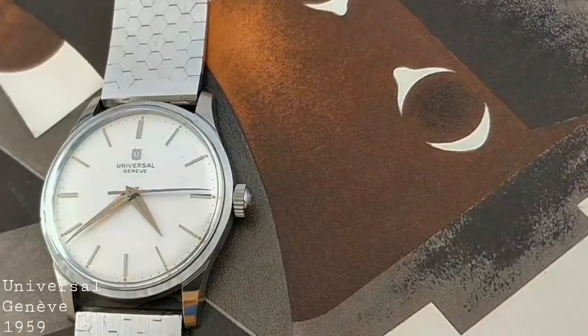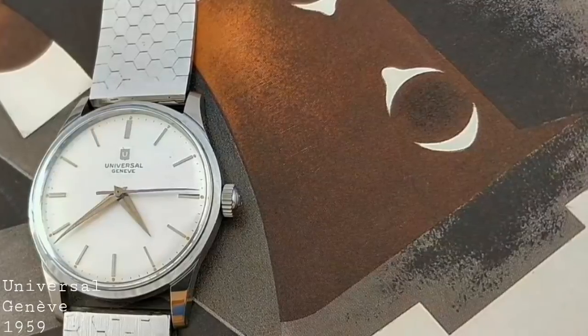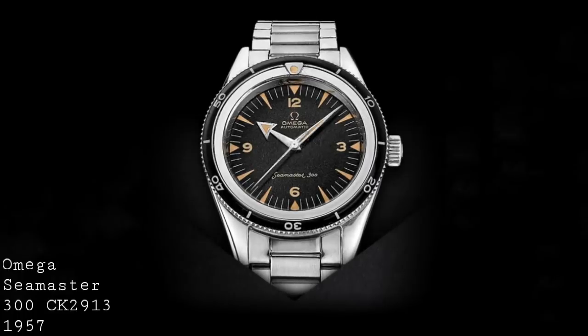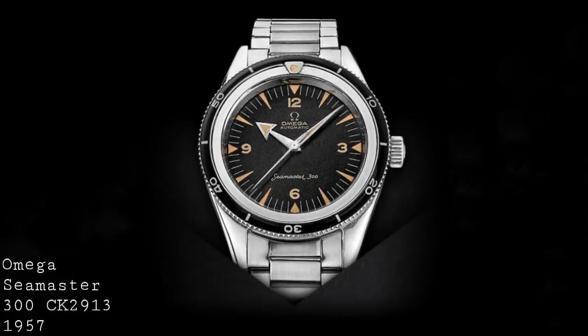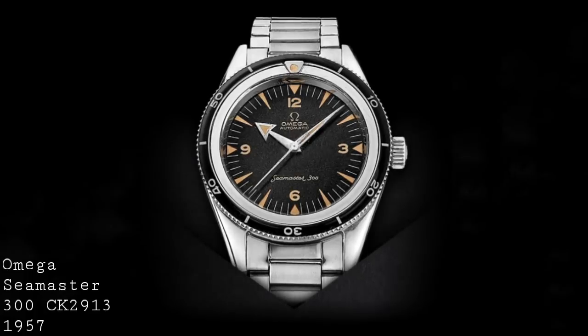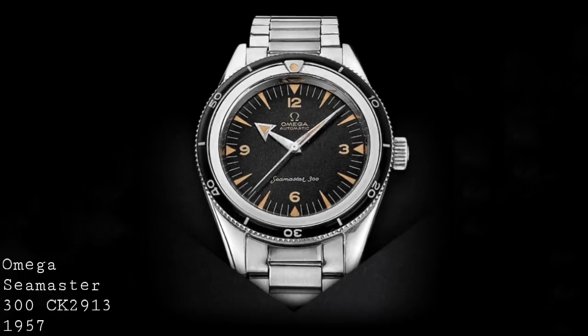One still sees some acrylic crystals on modern watches because they have a warm tone to them, and also because they don't shatter in the same way as true glass does, thus allowing them to be more suitable to environments where they might be bumped. However, by the 1970s there were starting to be other options on the market for crystals which were much more scratch-resistant — which was really a more pressing need, as being knocked was rare for a watch anyway.